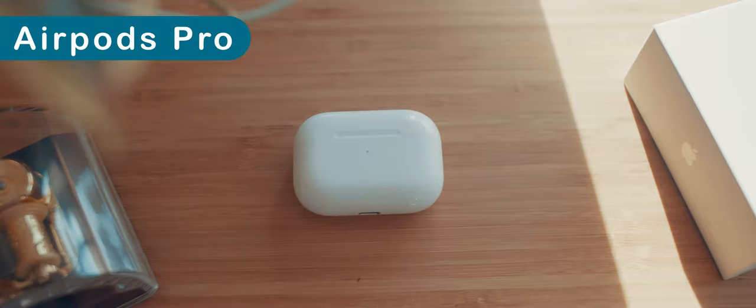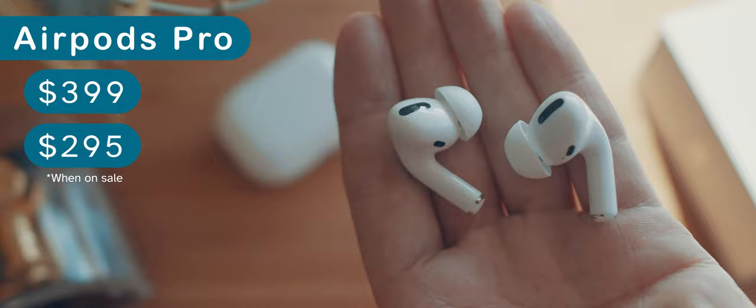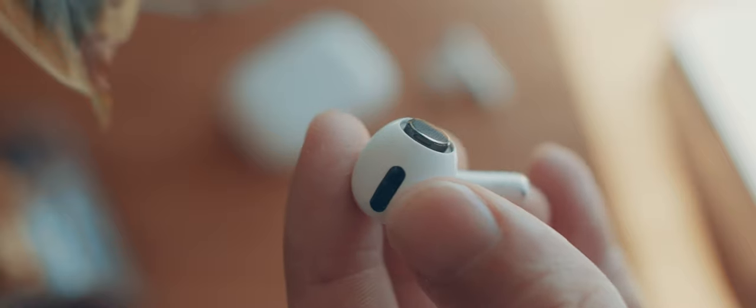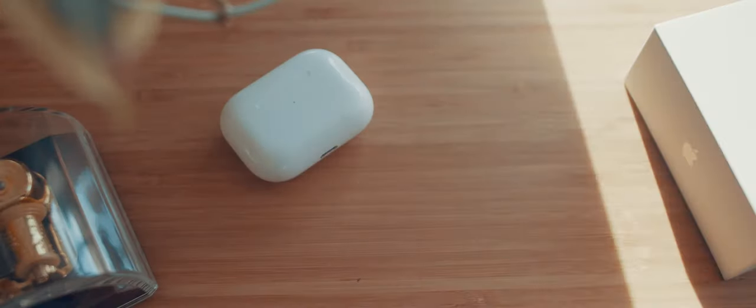The AirPod Pros sound the best out of the box, but they also have the worst battery life. They seem like a disposable product after a few years. Within 10 minutes of using them though, I knew they were worth it. That said, it's not the best with an Android phone — you lose these features, which really sucks.